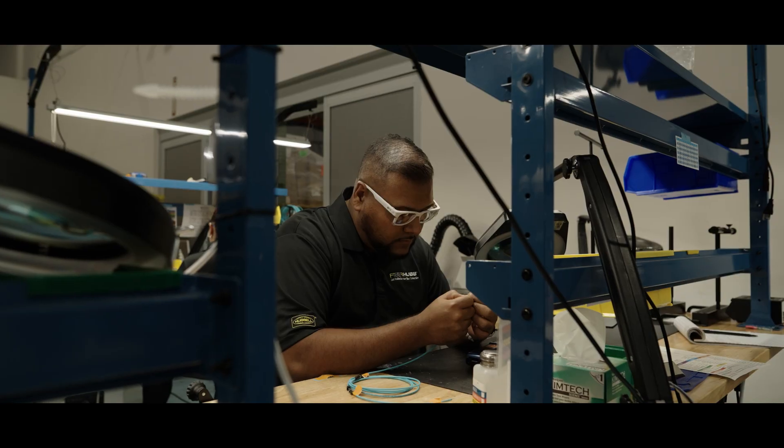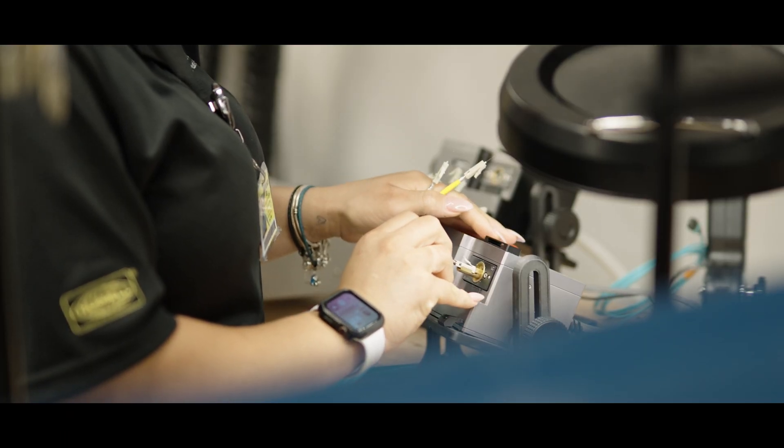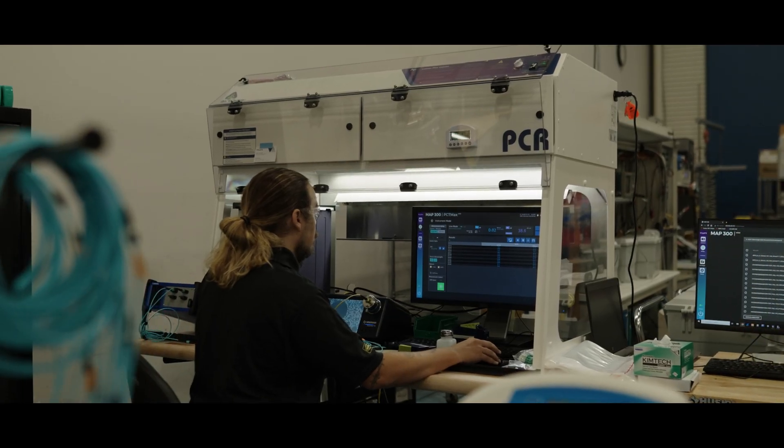Building on the Hubble reputation and commitment to quality, each fiber trunk comes fully tested and plug-and-play ready. Proudly made here in the USA.